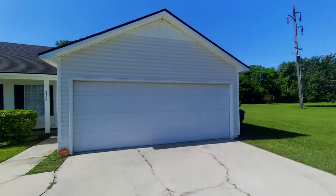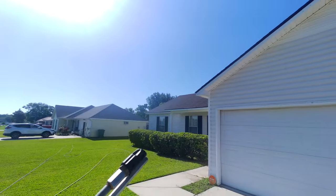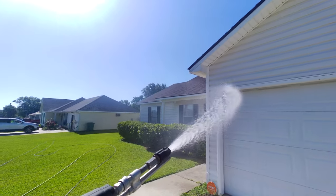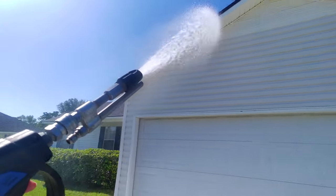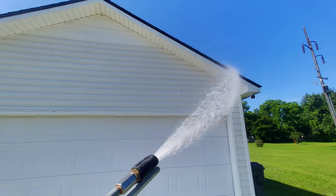I think I'm going to go two sides at a time on this house instead of soaping my way all the way around, just with it being so bright and sunny. Really don't want to run the risk of flashing any windows or anything.